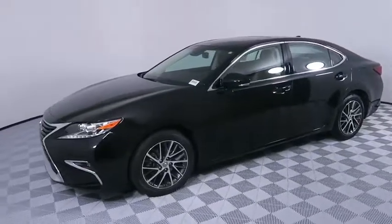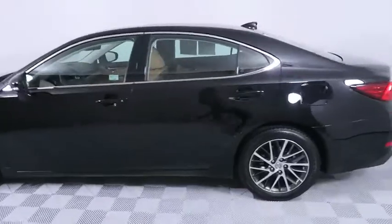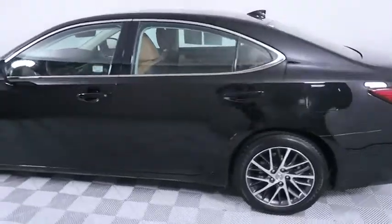Make a great choice today with the 2016 Lexus ES350. The Lexus ES350 is a sophisticated combination of distinctive styling, luxury, and smooth performance.